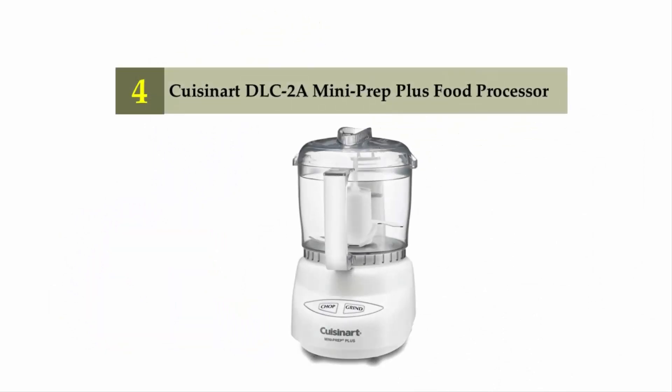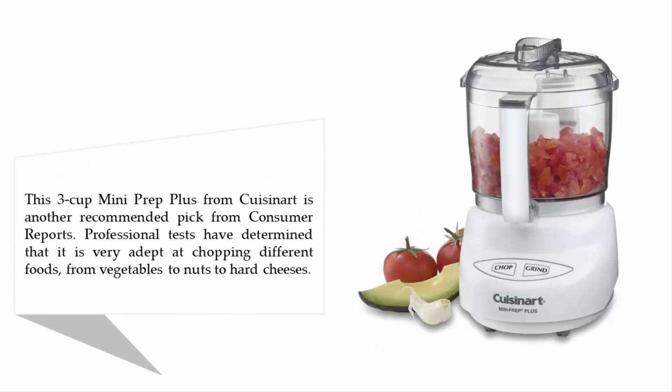Coming in at number four: Cuisinart DLC-2A Mini Prep Plus food processor. This 3-cup Mini Prep Plus from Cuisinart is another recommended pick from Consumer Reports. Professional tests have determined that it is very adept at chopping different foods, from vegetables to nuts to hard cheeses.